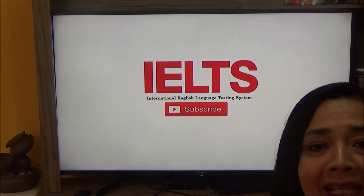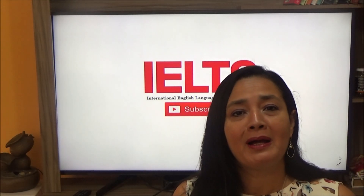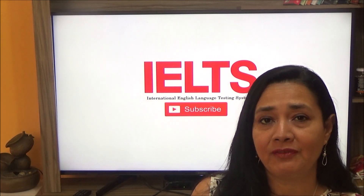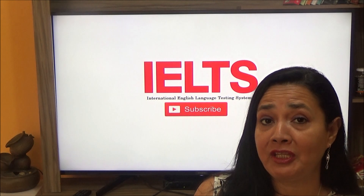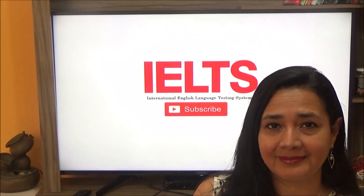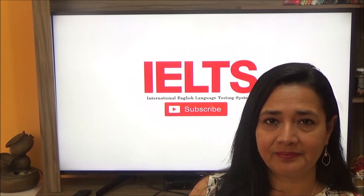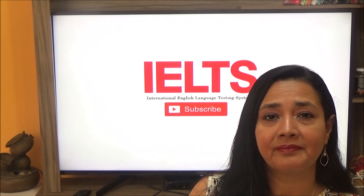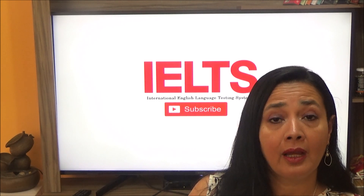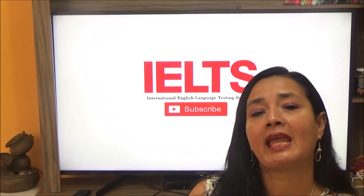Hello, my name is Gisela. Today, we'll talk about the IELTS exam. I'll explain to you how the IELTS test works. There are two versions of the test: IELTS Academic and IELTS General Training. Both tests are graded in exactly the same way.